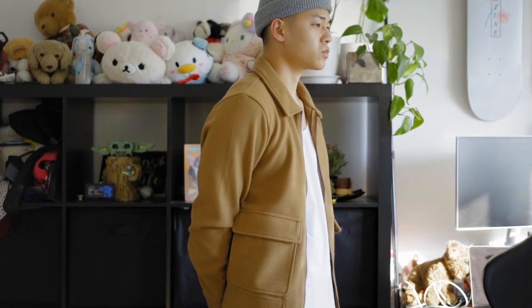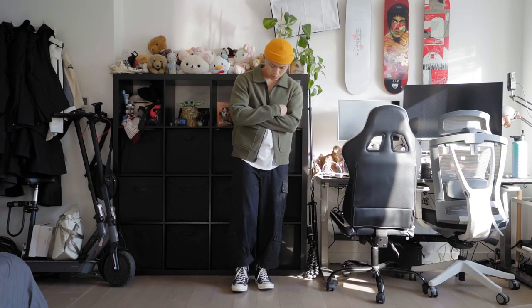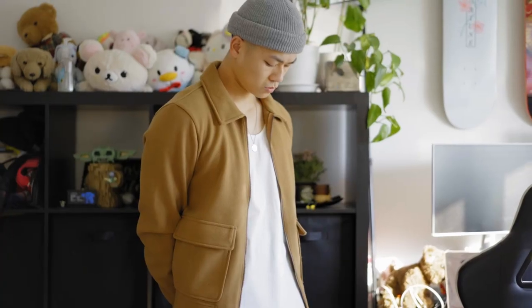First off, we have these solid bomber sweatshirts. This one right here is in the camel colorway, and I am also wearing the olive colorway with the Sokka's fur on me. I did get this in a size small. You guys know currently I'm in this wave of just simplistic minimal overshirts.